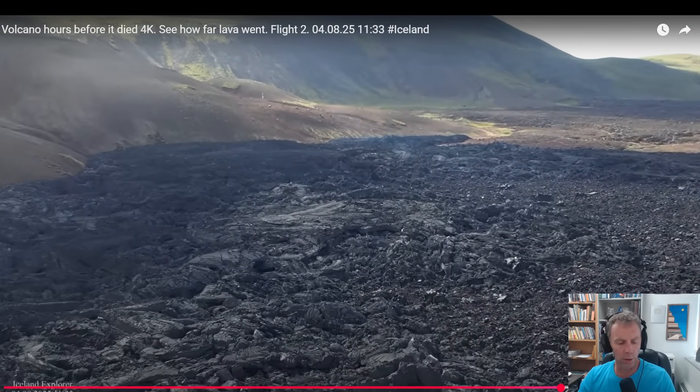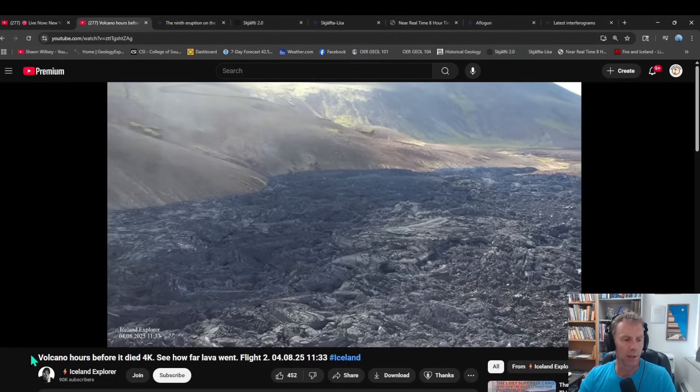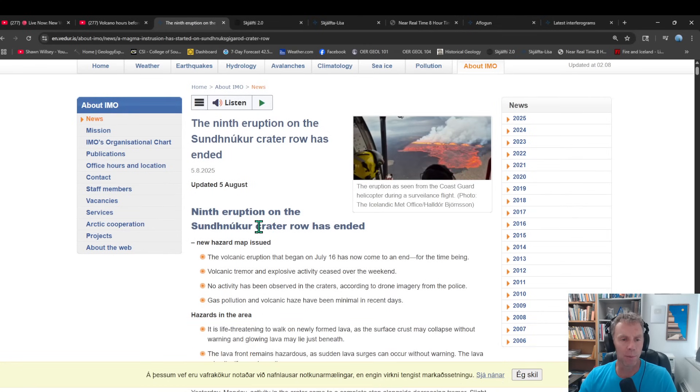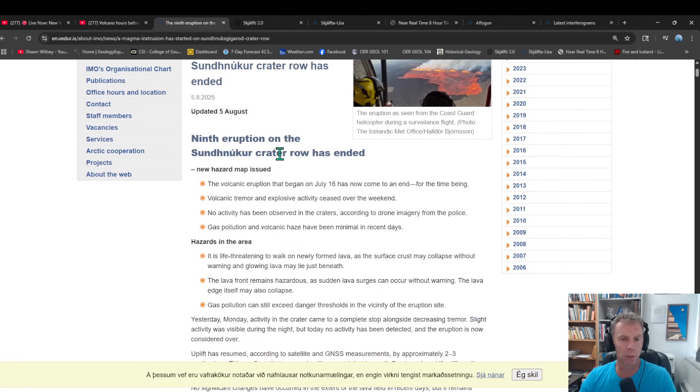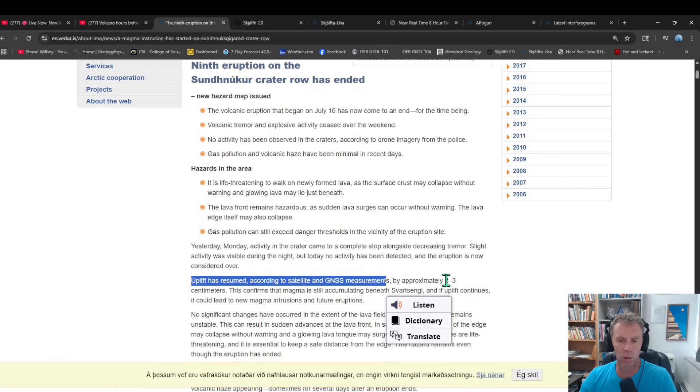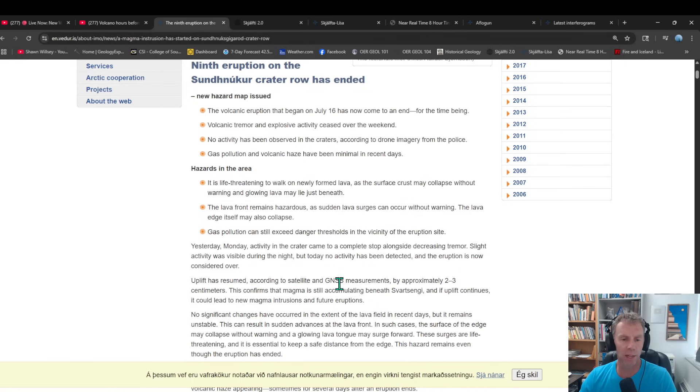Let's talk about the last Met Office update, which came out yesterday. The big takeaway is the eruption is over — the Met Office put an official nail in the coffin on this phase of eruptive activity. Uplift has resumed, which is a big thing moving forward — about two to three centimeters so far according to all the measurements. This confirms magma is still accumulating beneath Svartsenghi, and if uplift continues it could lead to new magma intrusions and future eruptions.